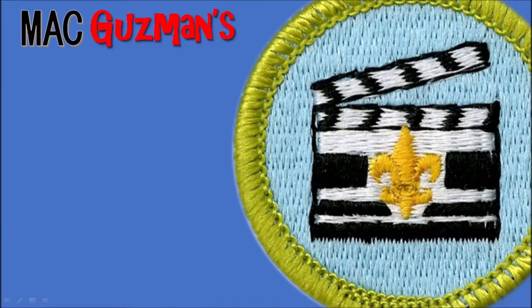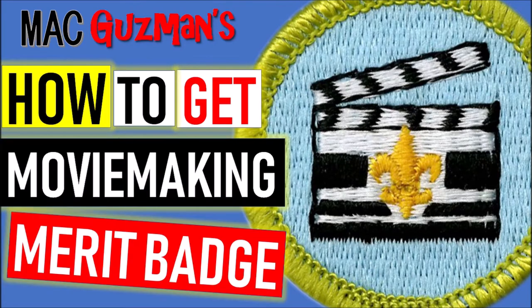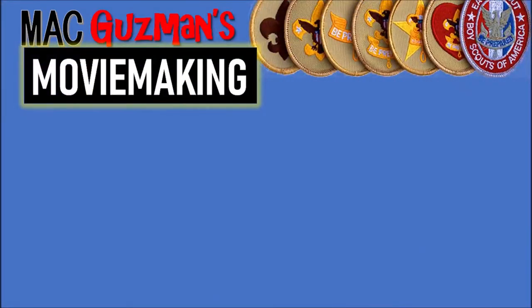Hey guys, Matt Guzman here back on the video. Today is going to be about how to get the moviemaking merit badge. In my other video I was mentioning the scholarship merit badge, and that one has five requirements, while moviemaking is pretty similar with only four requirements. If you know what you're doing, you should be able to knock this merit badge out within a day or two.